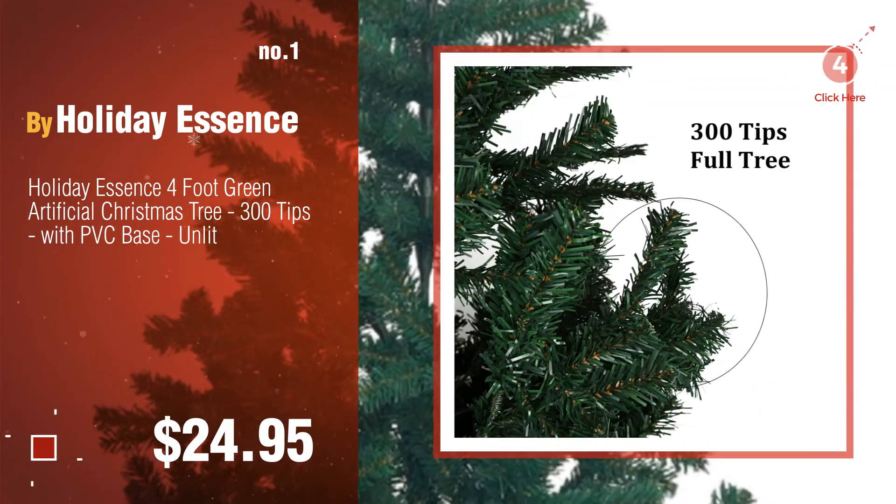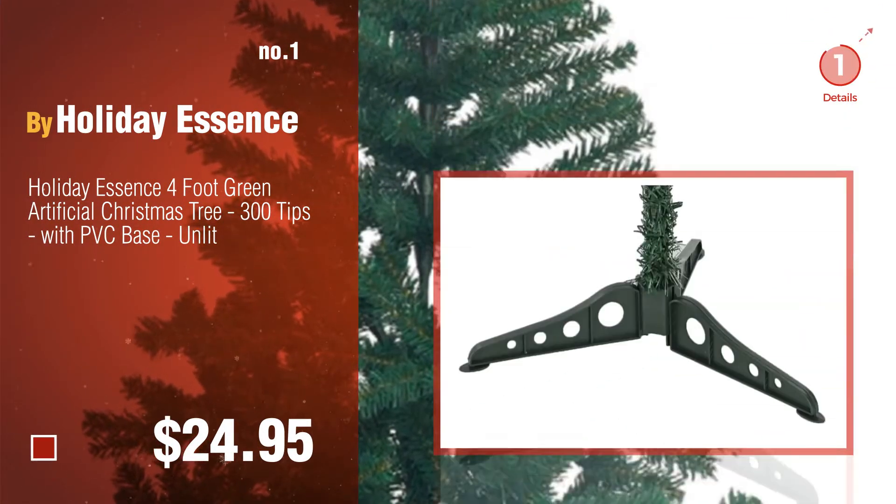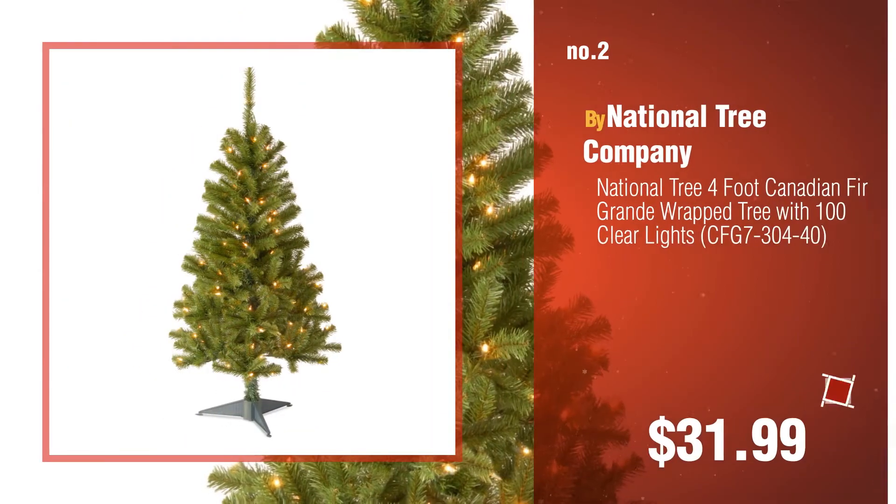Watch this video and choose your favorite. Number 2 by National Tree Company.